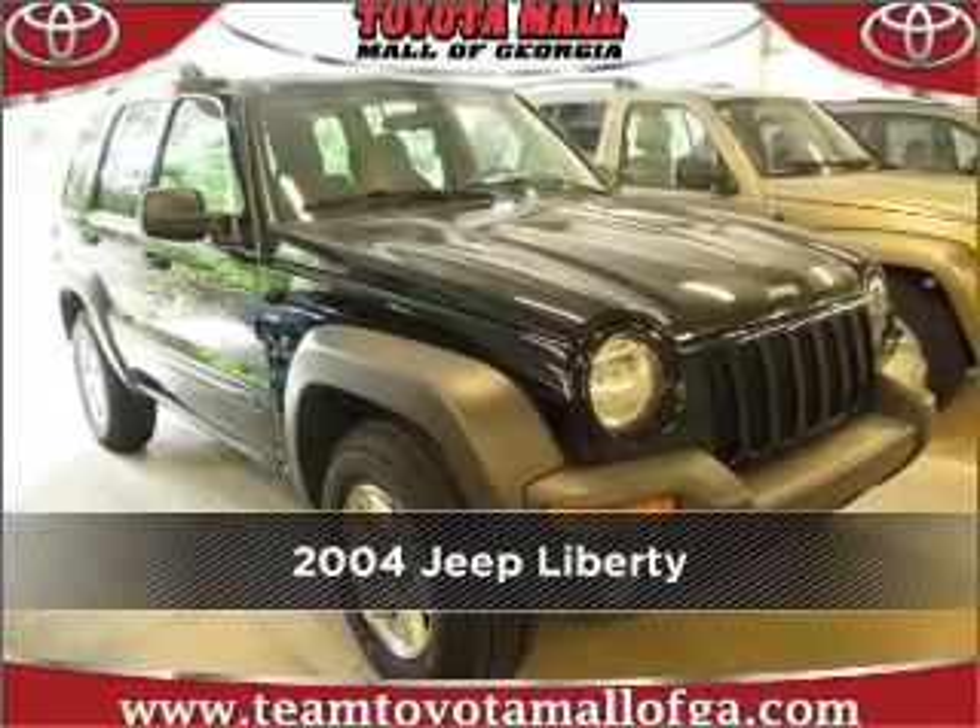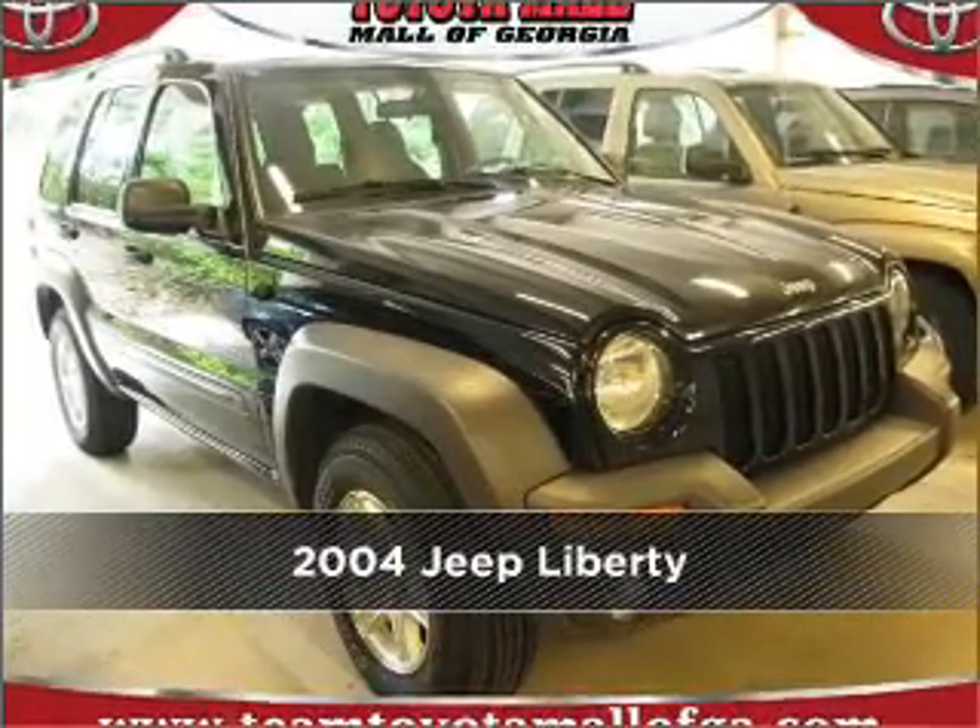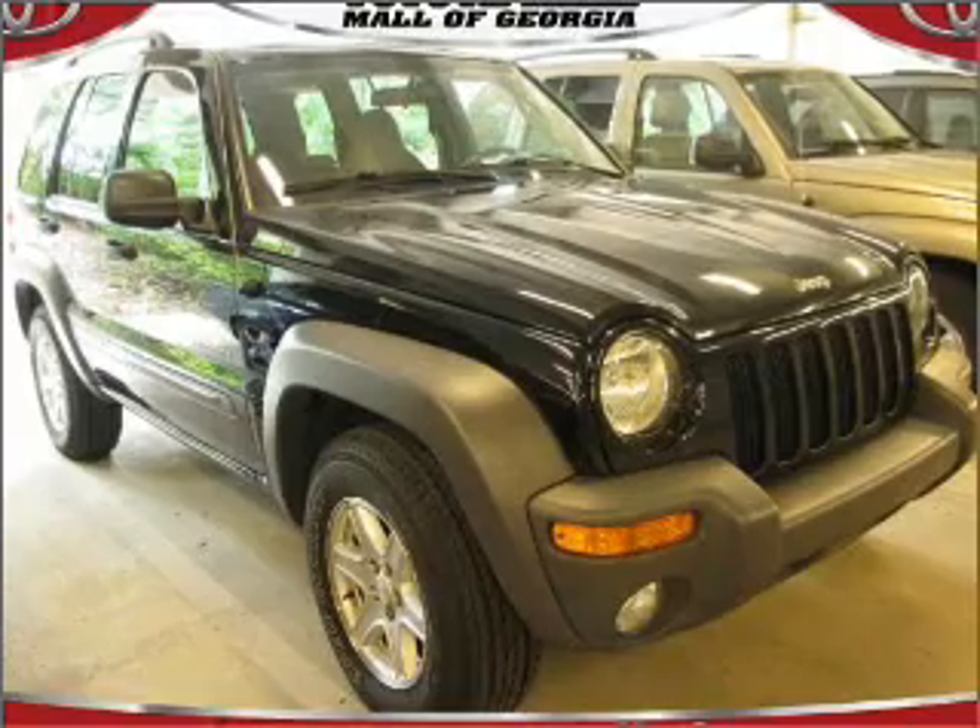Meet this 2004 Jeep Liberty. Look no further. The perfect vehicle is here.